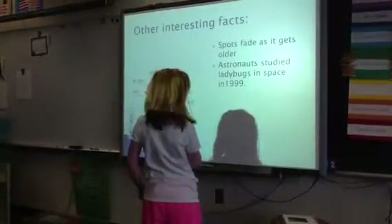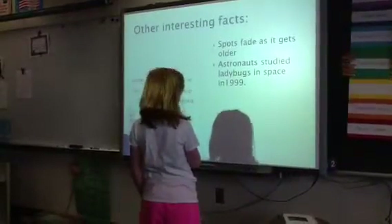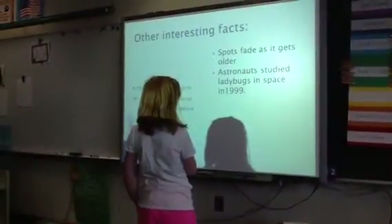Other interesting facts: spots fade as it gets older. Astronauts studied ladybugs in space in 1999.